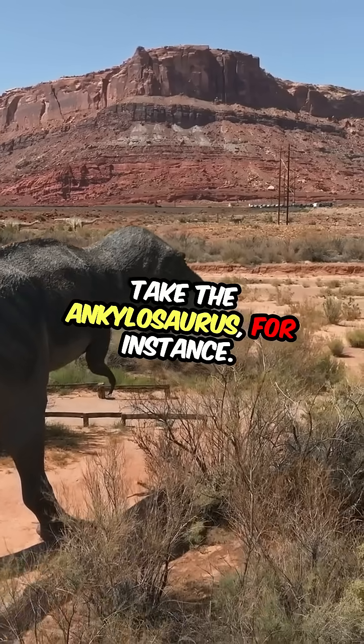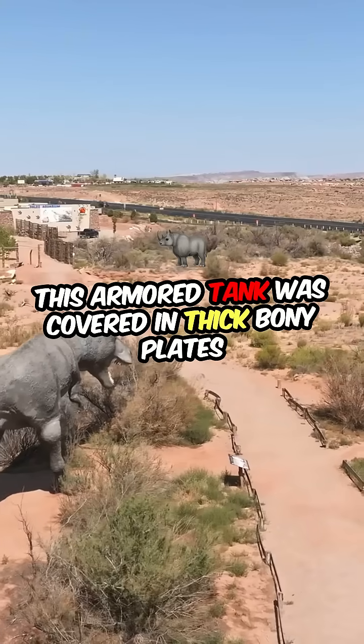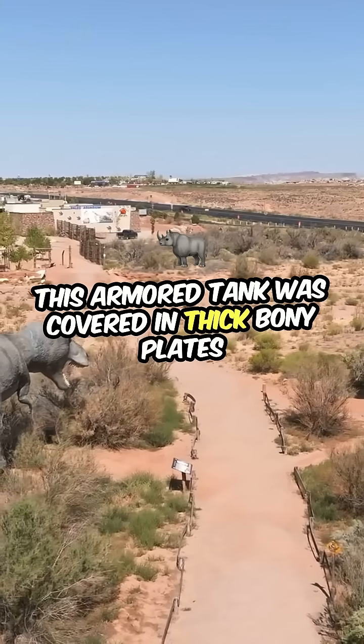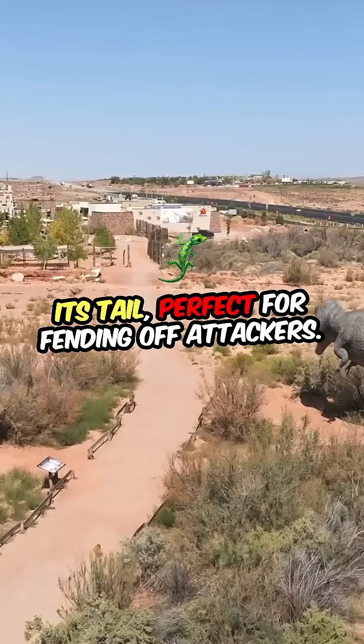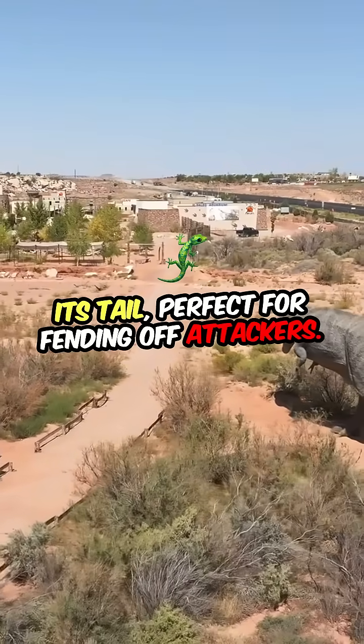Take the Ankylosaurus, for instance. This armored tank was covered in thick, bony plates and sported a massive club at the end of its tail, perfect for fending off attackers.